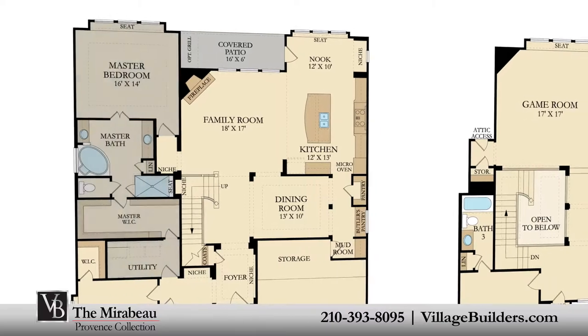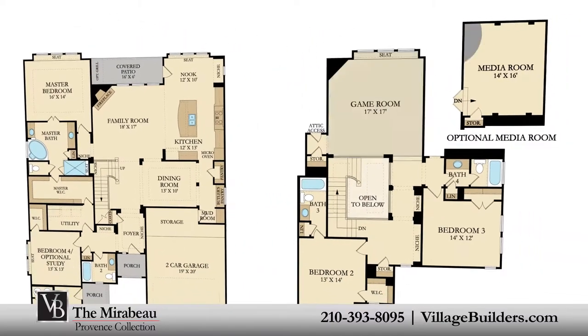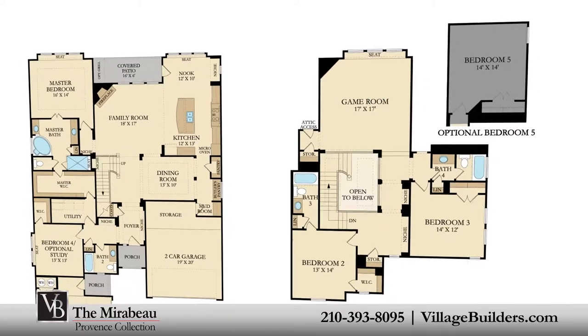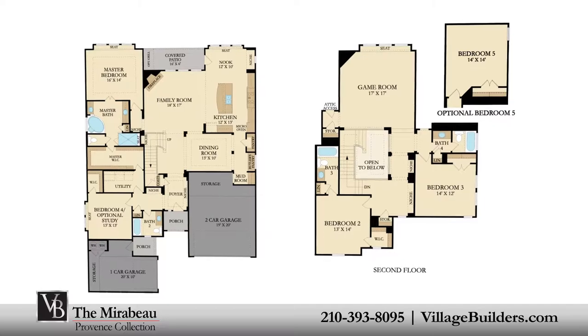This beautiful new home also features a spacious upstairs game room, an optional media room or fifth bedroom, as well as a mud room, plenty of extra storage, and a split three-car garage.